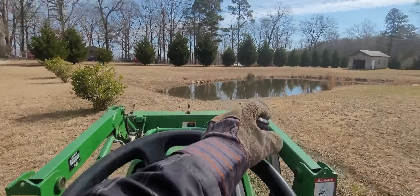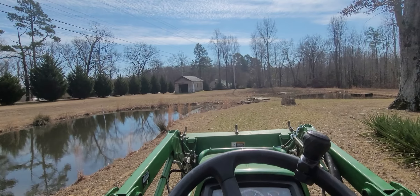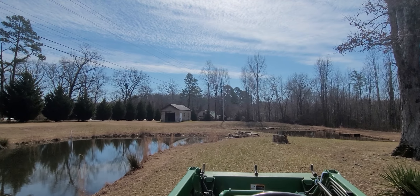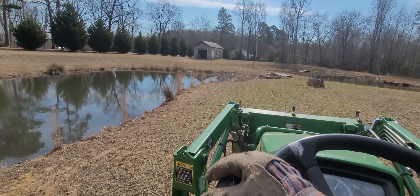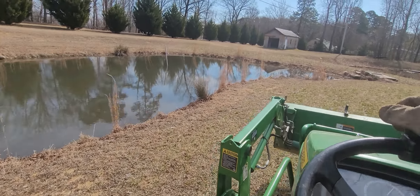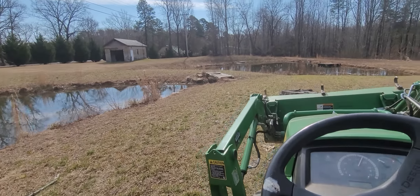I'm fixing this pond — getting a bunch of red clay in here. This pond used to be all the way up here to the high point, and it's got a leak in it. There's a lot of sand on the other side, so I'm going to get me some clay, drain it, move the fish down there to the big pond, and back all this in clay so I can dang near double the size of it.